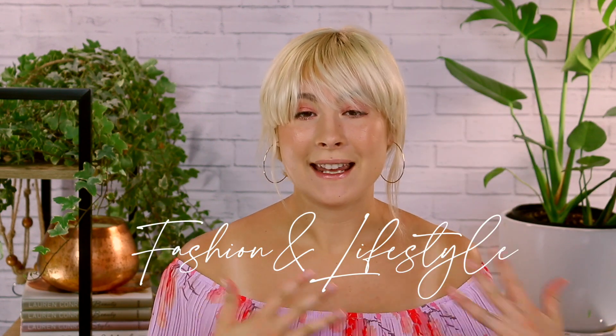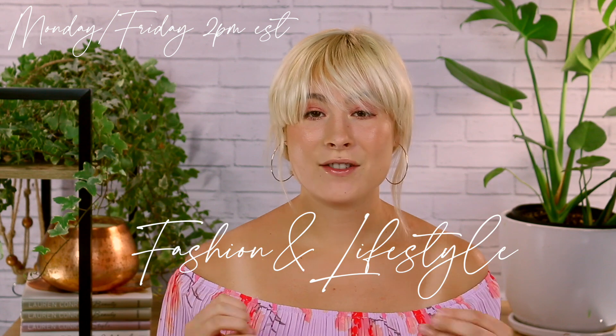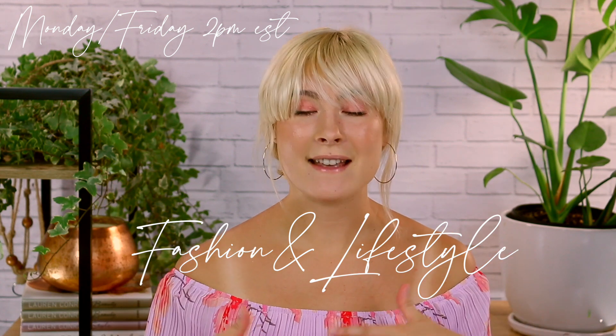Hey guys, welcome back. Thank you so much for coming back to see me on the weekend. We're going to be doing our Stitch Fix box today. If you are a new viewer here, I upload fashion and lifestyle content every Monday and Friday. If you want to see more videos like this, don't forget to hit that subscription button and the little notification bell as well. I also have codes and links in my description box, but I'm going to go ahead and get started right away.